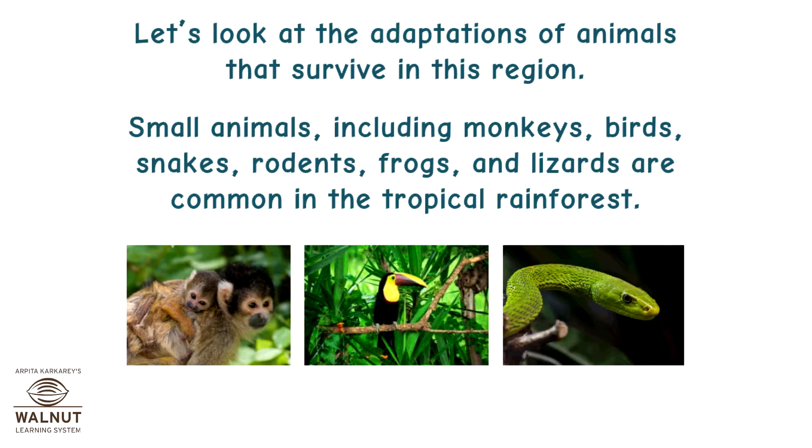Let's look at the adaptations of animals that survive in this region. Small animals including monkeys, birds, snakes, rodents, frogs, and lizards are common in the tropical rainforest.